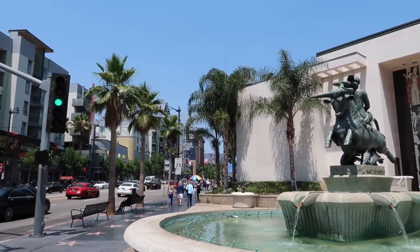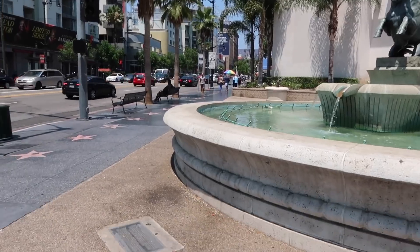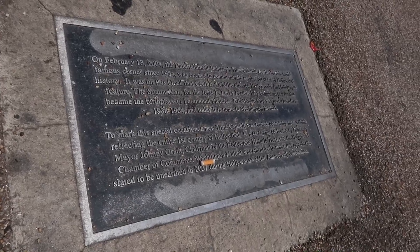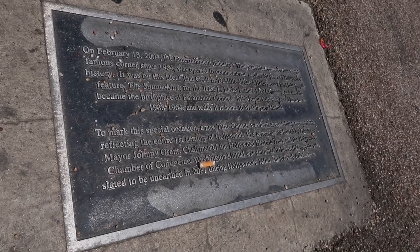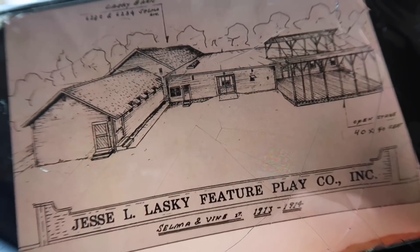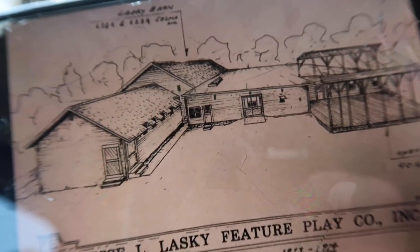As time went on and the production facilities grew, Lasky Studios stretched all the way down the block to Vine Street. There's now a bank here, but also in front of this fountain is a plaque on the ground and a time capsule designating the history — they're going to crack the ground open in 2037 and we'll finally be able to see what's been buried here. The only structures that were moved before demolition are the barn and that time capsule, right on the corner of Sunset and Vine.